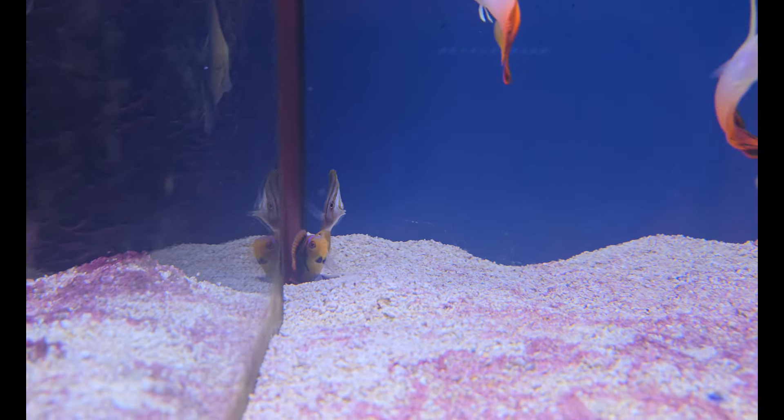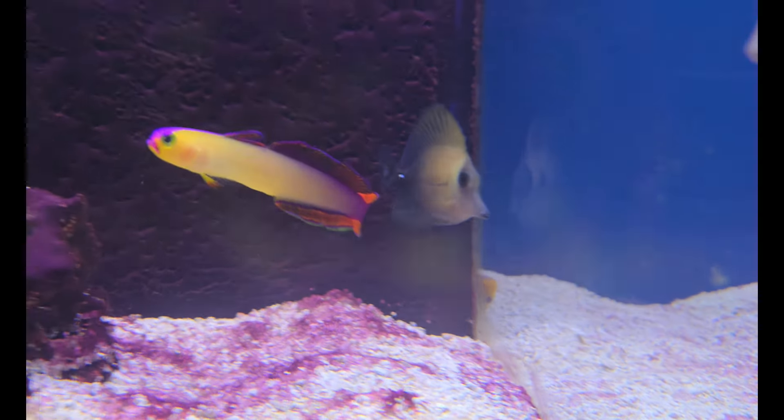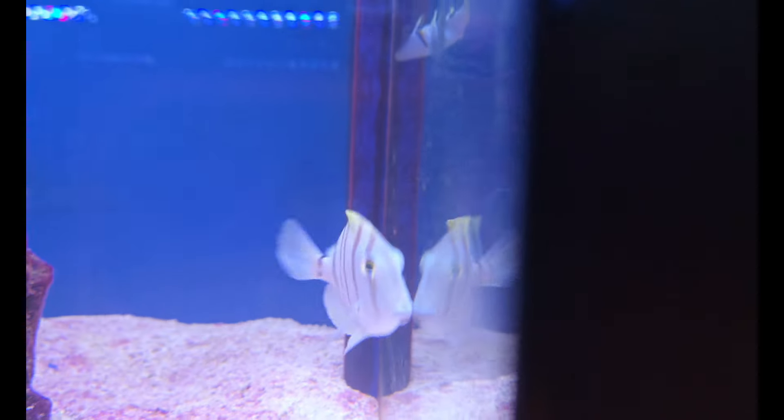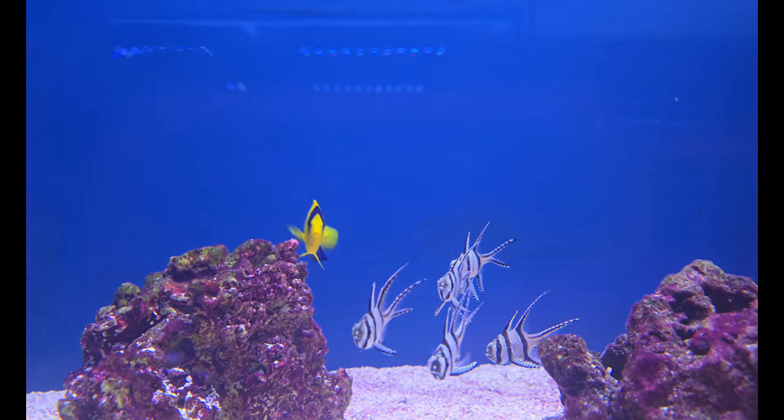Hanging out there with him: a couple of real big chunky Firefish, another gorgeous little Yellow Angel, an adorable Starry Blenny with his little muppety face hanging around back there, a Copperband Butterfly, and a Solar Wrasse. Next door: a beautiful little Scopus Tang, a nice big beautiful Purple Firefish.